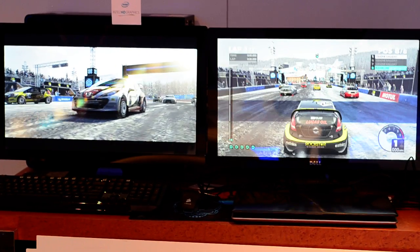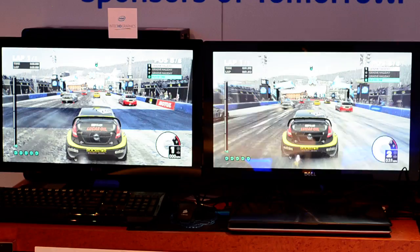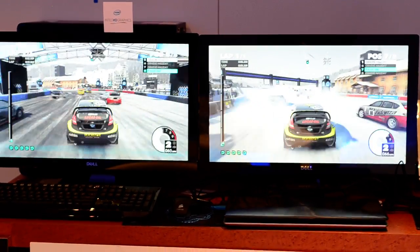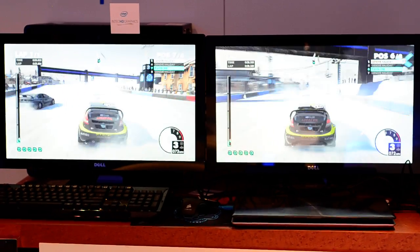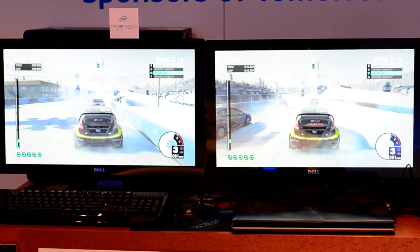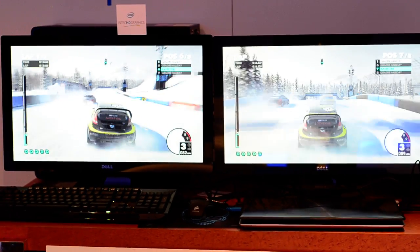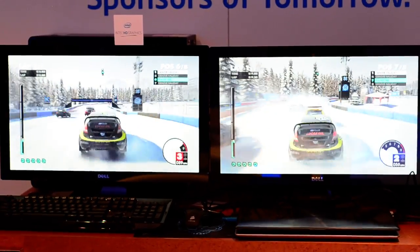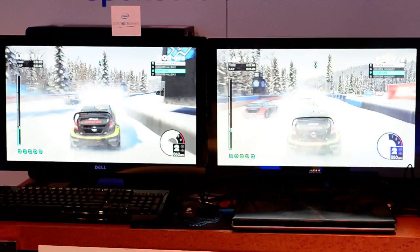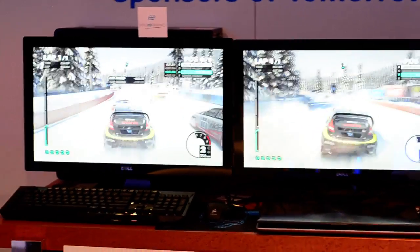And these are 1080p high-quality settings with no AA. What CPU is in the NVIDIA one — Ivy Bridge? Ivy Bridge, yeah. And similar class to whatever's in the Haswell? Of course.